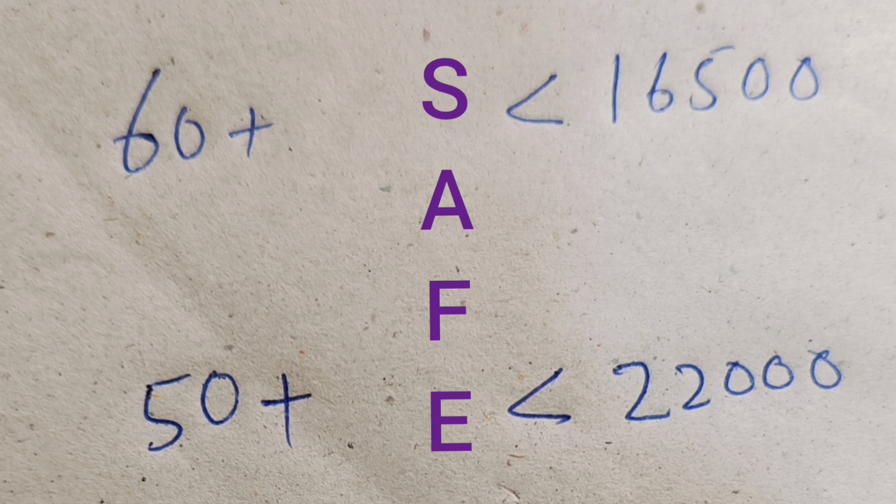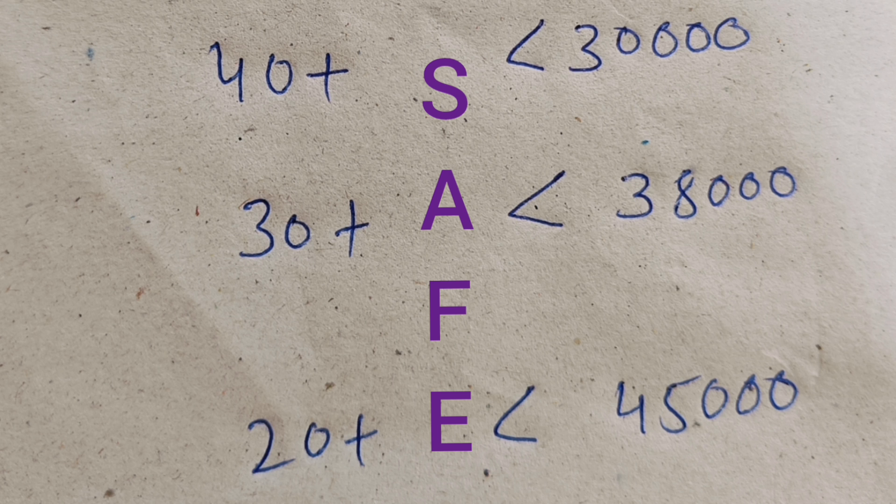If you are expecting 60+ marks, ranks under 16,500; 50+ marks, you are definitely going to get under 22,000 ranks. Further down, 40+ marks gives ranks under 30,000; 30+ marks, under 38,000 ranks; and 20+ marks, under 45,000 ranks — which is the approximate total number of students expected to have appeared in MET 2024.